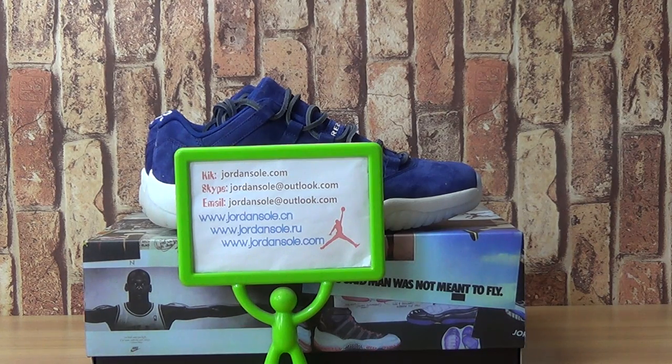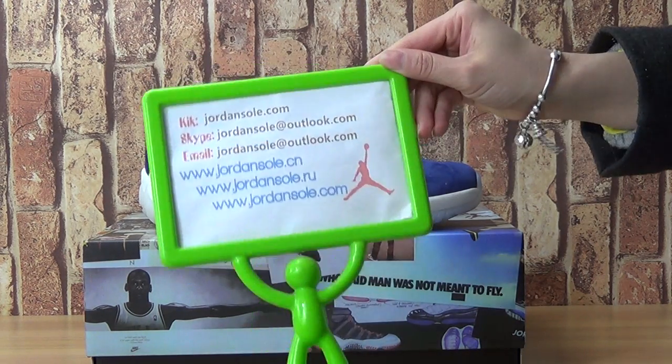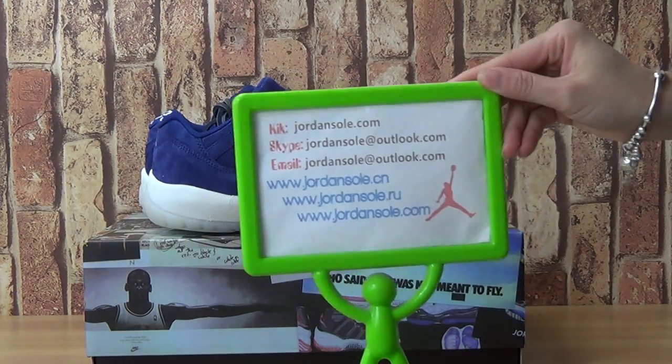Hello everybody, good afternoon. This is from JordanSoldCN, or JordanSold at JordanSold.com.